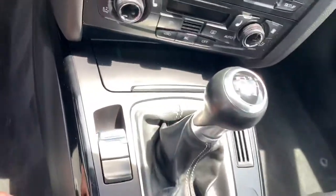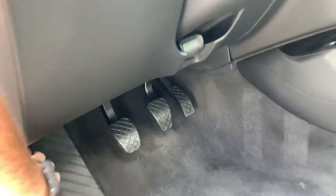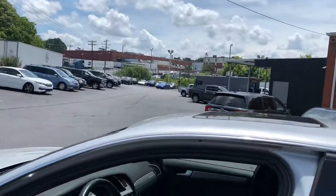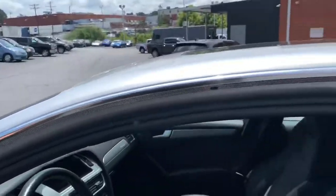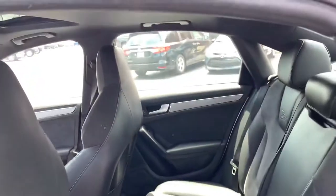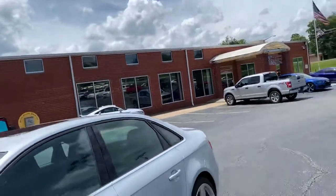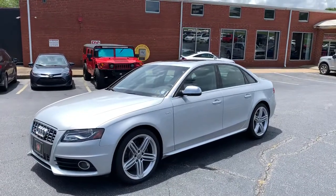This is a six-speed manual. This is a 2011 Audi S4 Quattro Premium Plus. Let's do this.